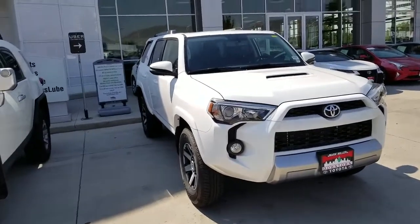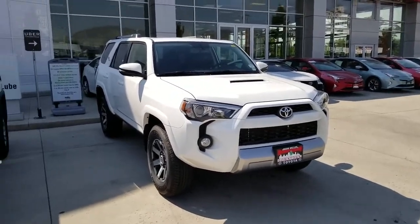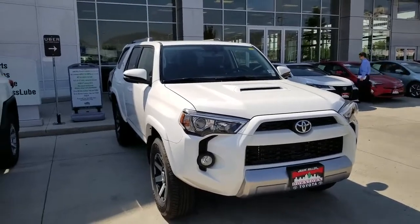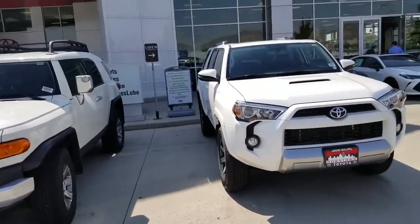You've also got a ton of different trim levels and interiors to choose from in the 4Runner. You've got cloth, Softex — which is a Toyota proprietary material that's bulletproof and wears very well — and of course leather. Trim levels include SR5, SR5 Premium, Off-Road, Off-Road Premium, Limited, and the TRD Pro.